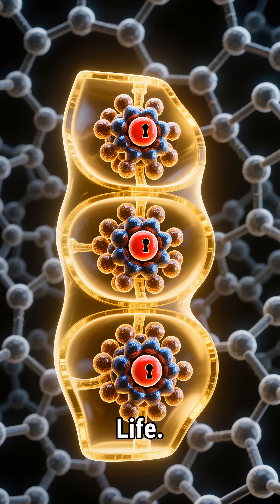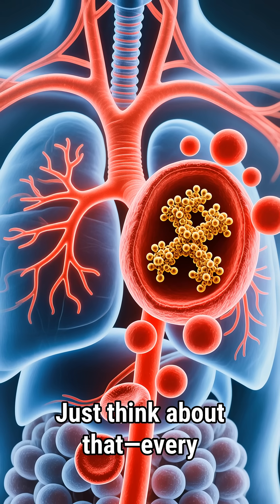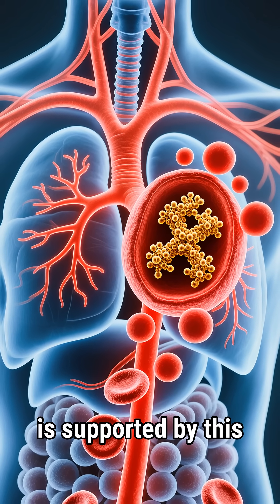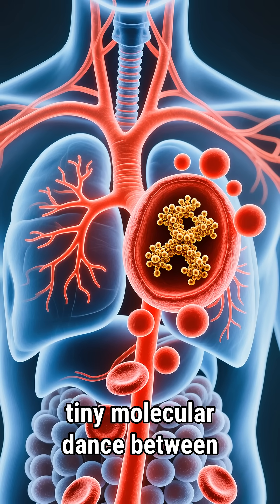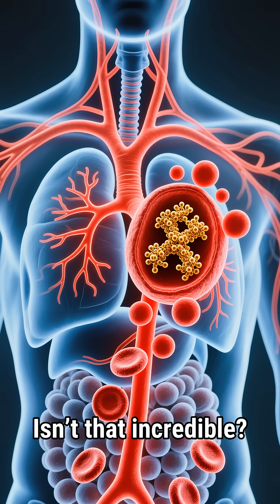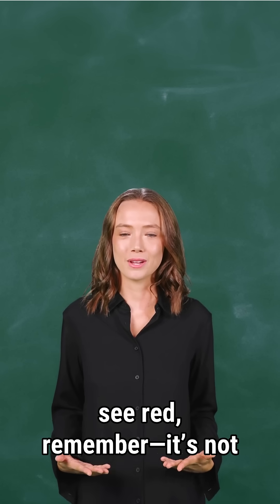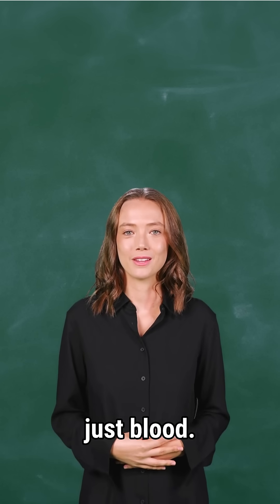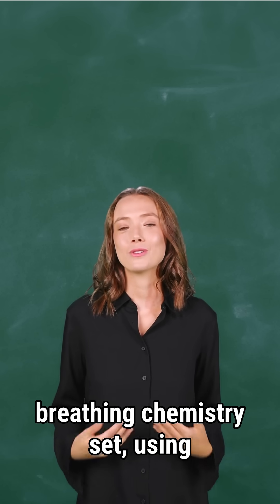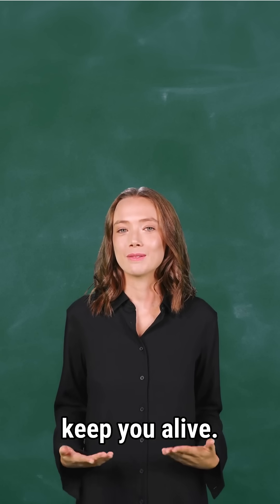And the result? Life. You. Just think about that. Every breath you take, every beat of your heart, is supported by this tiny molecular dance between iron and oxygen. Isn't that incredible? So next time you get a cut and see red, remember — it's not just blood. It's a beautifully designed delivery system, a living, breathing chemistry set using iron and oxygen to keep you alive.